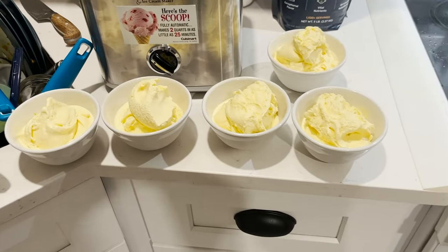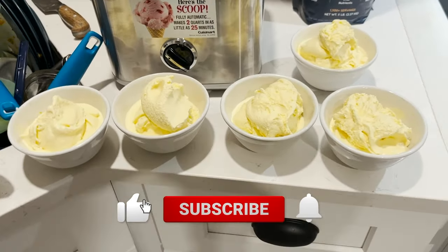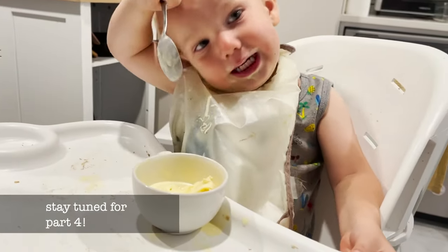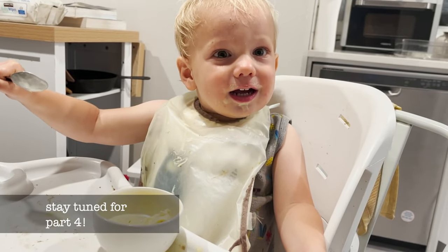Here is our dessert for tonight with the rest of our egg yolks for the day in there — our cultured cream, egg yolk, raw honey ice cream.